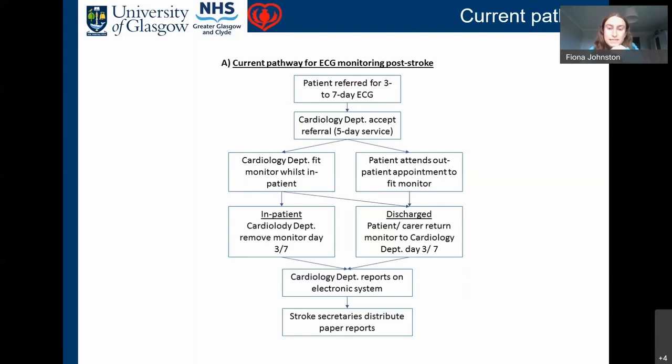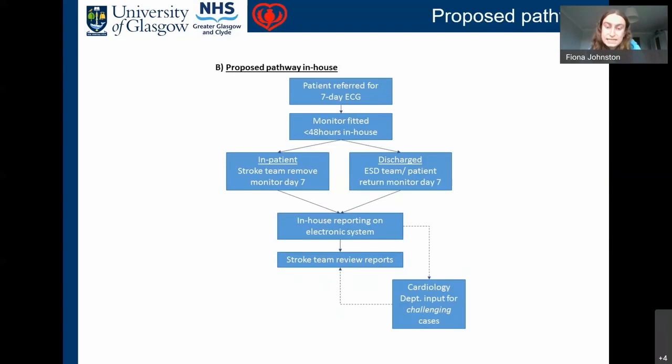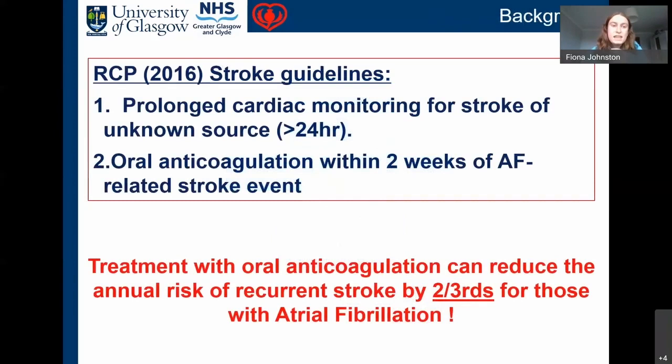Cardiology collates the results, informs the stroke team, and then the patient is told — so there's quite a delay between the stroke happening and AF being detected and communicated. This delay was even greater during the pandemic. We proposed that all patients be referred for a seven-day ECG, with monitors fitted within 48 hours of stroke in-house. Results go onto an in-house electronic system we can access directly, making it much quicker from onset to AF detection.